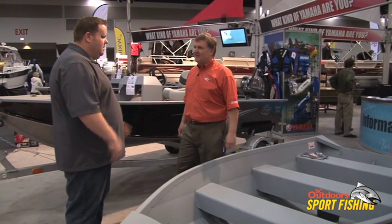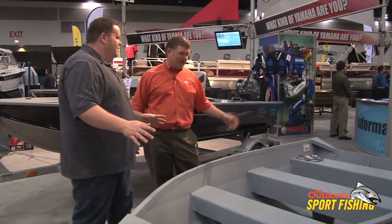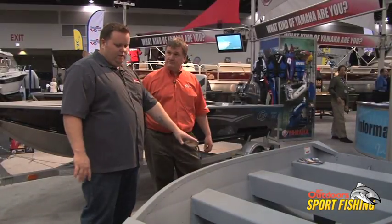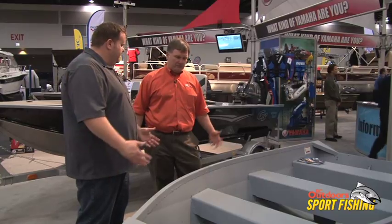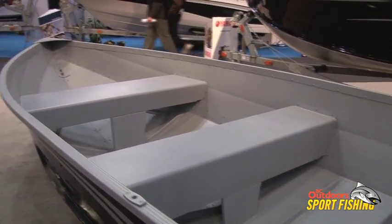We're over here at the Guide Series — these beautiful looking G3s. This is a BC staple, the 12-foot boat. A lot of guys are car-topping these or using small trailers to get into lakes for trout and stuff. This is kind of typical to our Guide Series here — the 12-foot, a staple in BC.